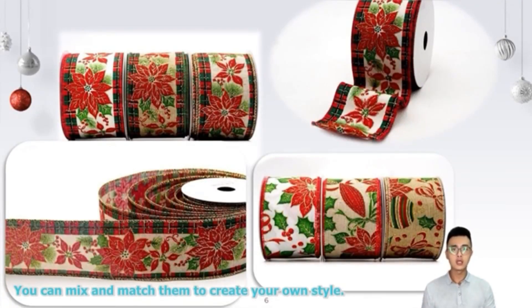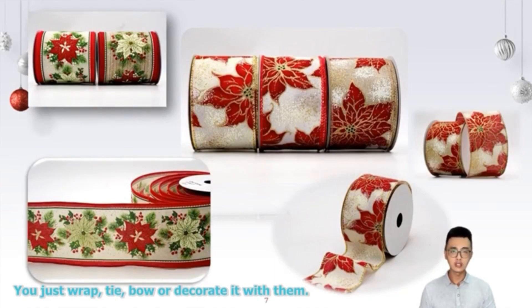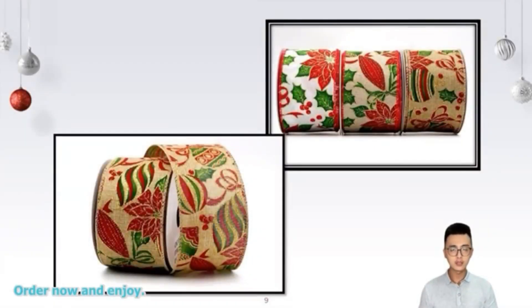You can mix and match them to create your own style. They are easy to use — you just wrap and tie, and you're all decorated with them. They will make your holidays more festive and cheerful. Don't miss this chance to get your ribbons today. Order now and enjoy. Thank you for watching, bye!